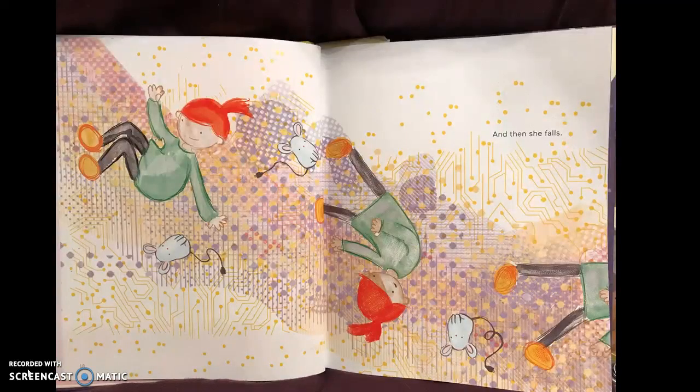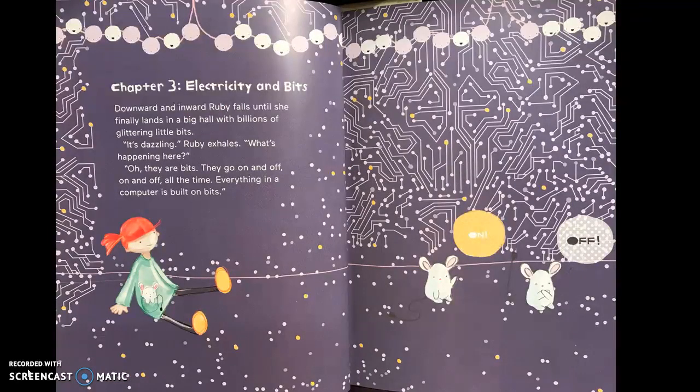And then she falls. Chapter Three: Electricity and Bits. Downward and inward, Ruby falls until she finally lands in a big hall with billions of glittering little bits. It's dazzling! Ruby exhales. "What's happening here?" "Oh, they are bits. They go on and off — on and off all the time. Everything in a computer is built on bits."